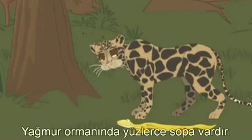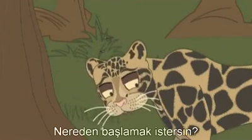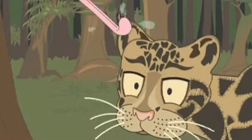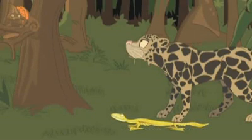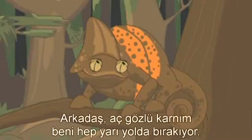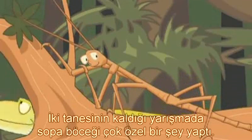Stick insects always hide among sticks, so let's look there. There are hundreds of sticks in the rainforest — where would you like to start? Ha, look at that — I found Chameleon! Bother! My greedy tummy always lets me down.